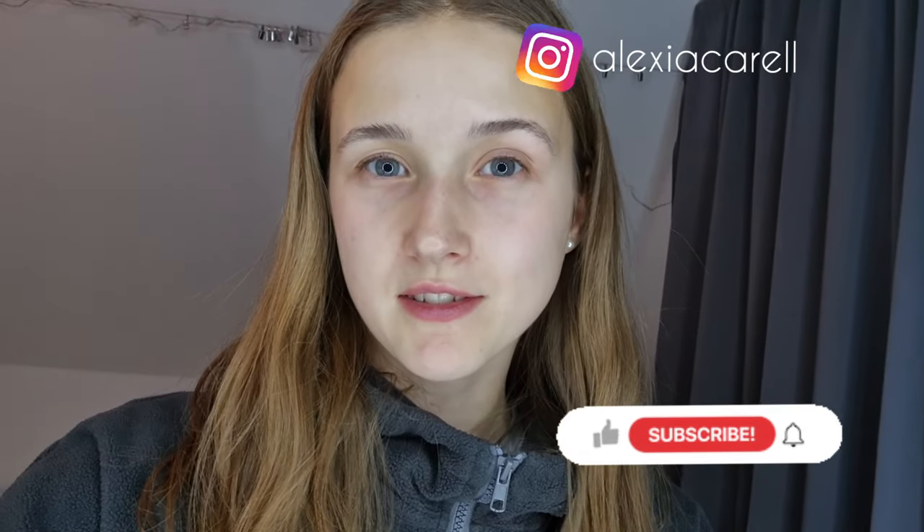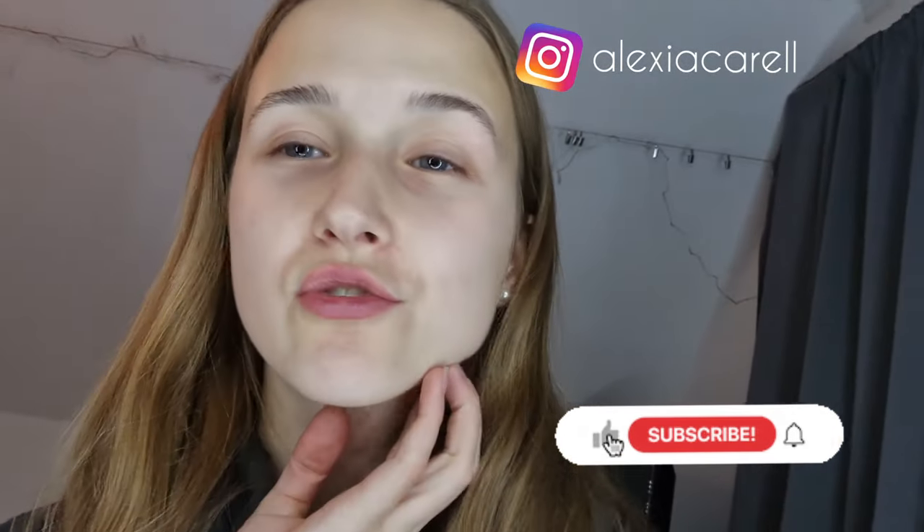If you made it this far, comment the stars emoji. Follow my Instagram — Alexa Crow. And don't forget to subscribe, like, and comment below.